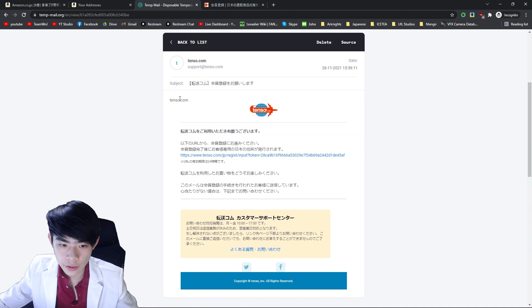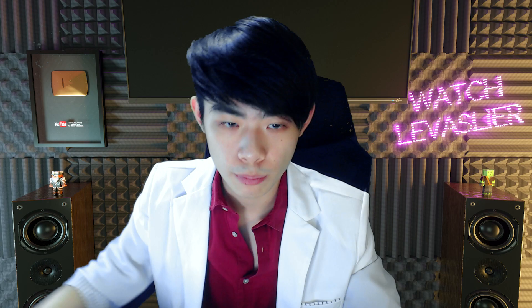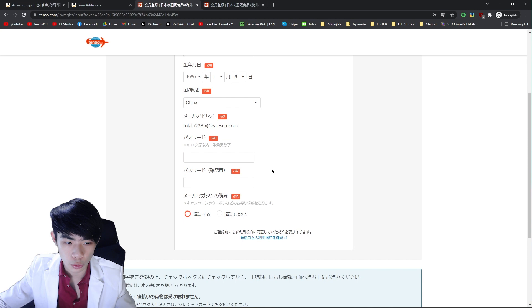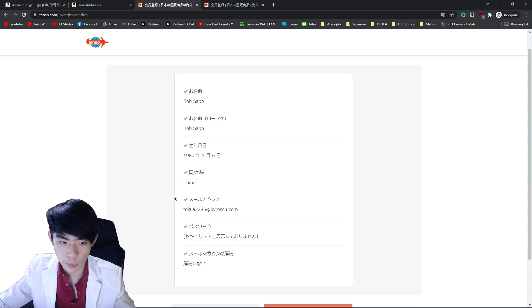Click on the link and it will ask you for some personal information. The first box asks for your name in kanji — if you don't have a kanji name, just enter your English name. The second field asks for your name in Romaji. Enter your birthday, your country and location, and your password. This box asks if you want to receive marketing emails — hit the 'I don't want to receive' button. Check the policy boxes and hit the orange button to confirm. Double check your information, then hit 'Register.' You will now be presented with your new Japanese address.